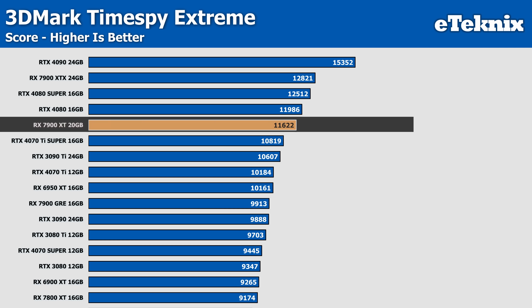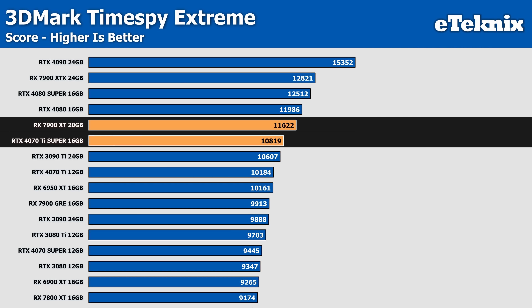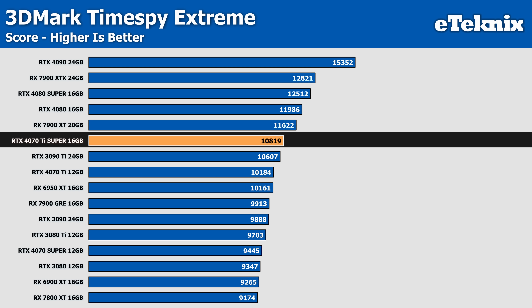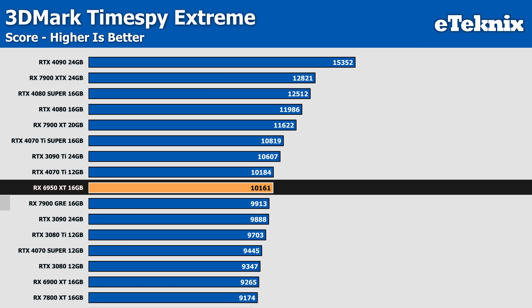Below the 4080s is the 7900 XT, with the 4070 Ti Super sitting a little further behind that. Just short of the 4070 Ti Super is the RTX 3090 Ti - a card that sells for far more money - with the 4070 Ti Super sitting 2% ahead in the overall score and nearly 3% ahead in the graphics score. Moving down further, we see the 6950 XT actually outperforming the 7900 GRE by around 2% in the overall score and a slightly larger 3% in the graphics score.